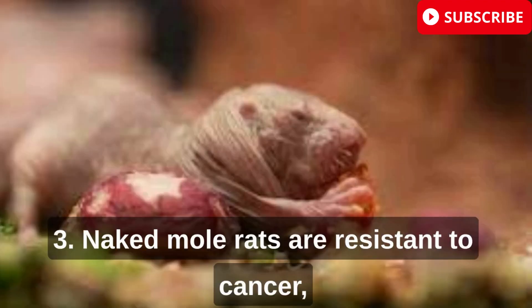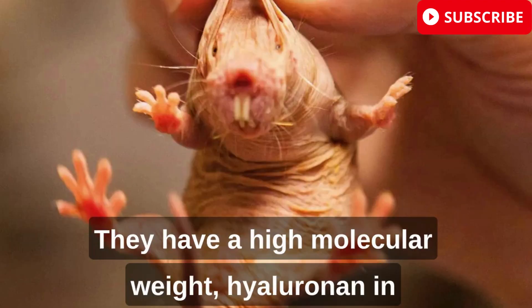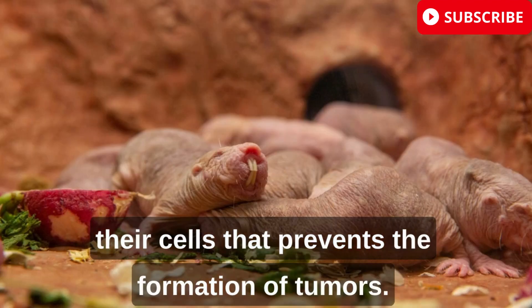Naked mole rats are resistant to cancer, which makes them unique among mammals. They have a high molecular weight hyaluronan in their cells that prevents the formation of tumors.